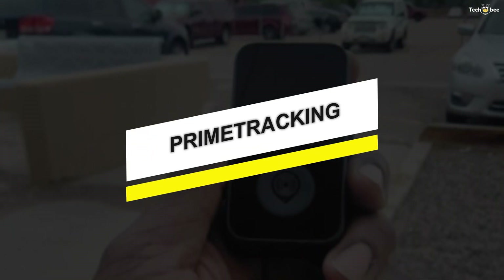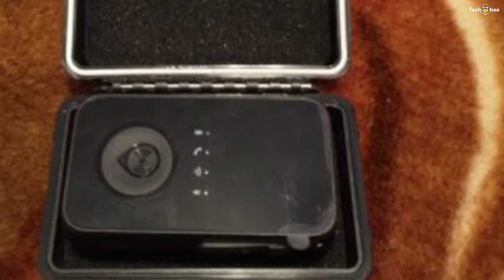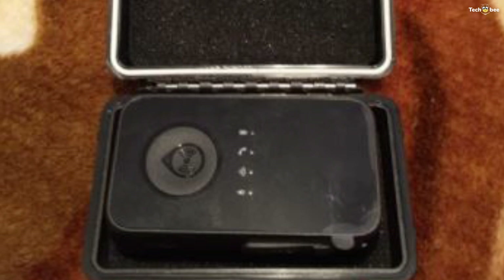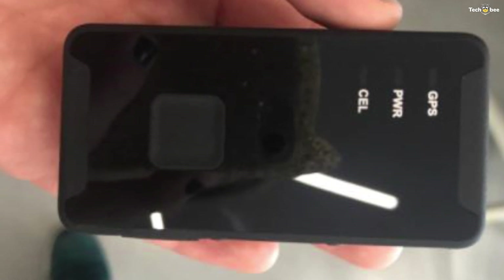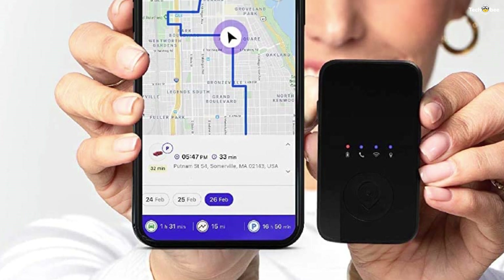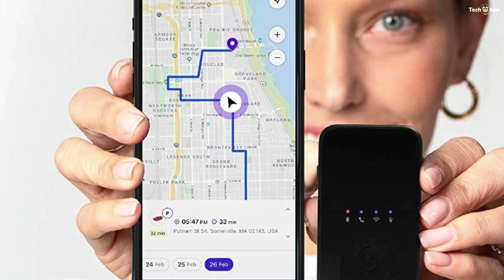Number four: Prime Tracking. The Prime Tracking Mini GPS Real-Time Location Tracker tells you exactly where your loved ones and valuable possessions are, and where they've been. This ultra-compact, lightweight, discreet, and durable device slips easily into cars, strollers, bags, and pockets, keeping you instantly in the know with just a simple click on your computer, tablet, or smartphone. Unlike other devices, you can also track unlimited devices under one account with an easy-to-use app. You don't have to worry about where your children or elderly loved ones are again.